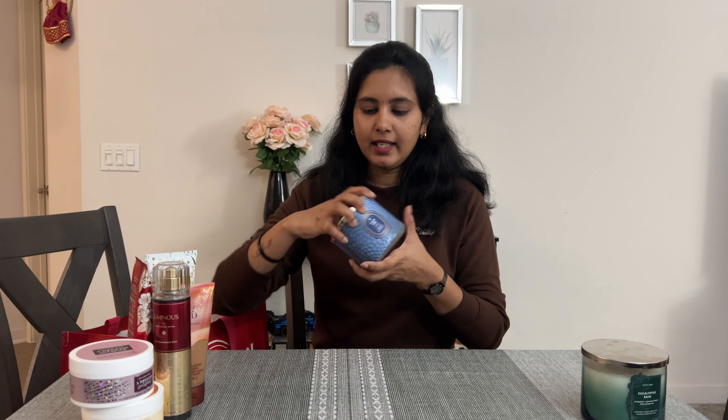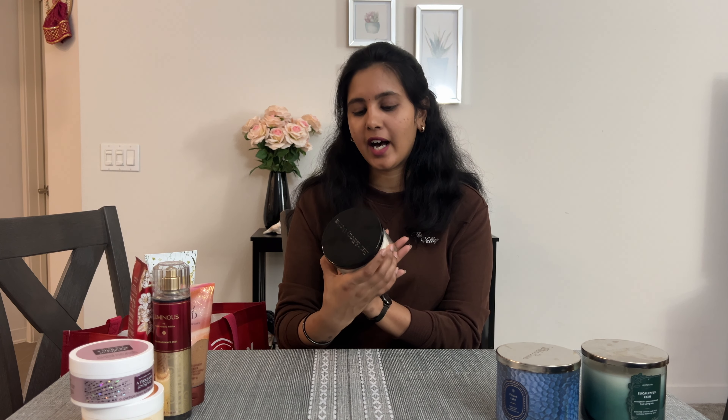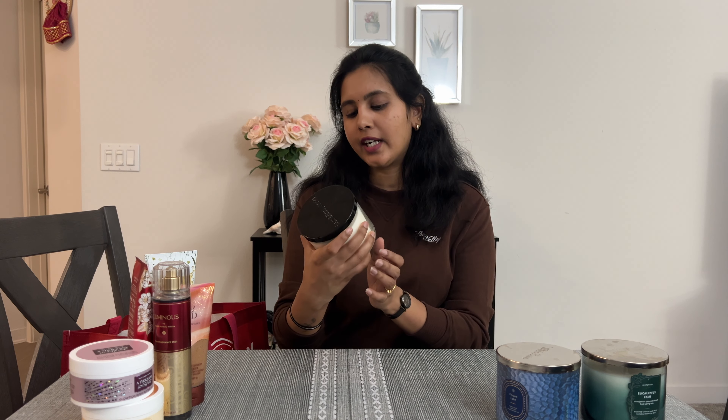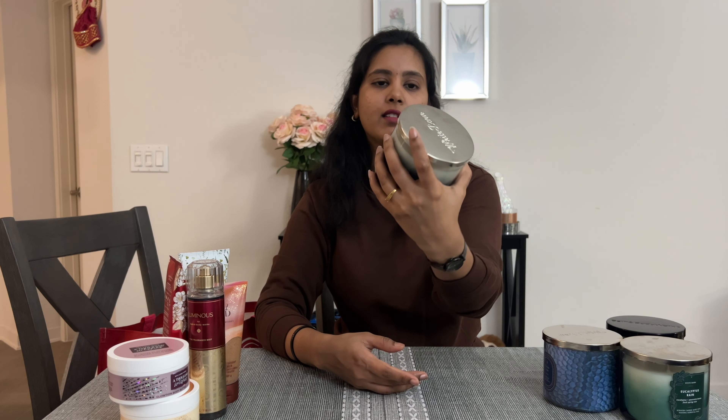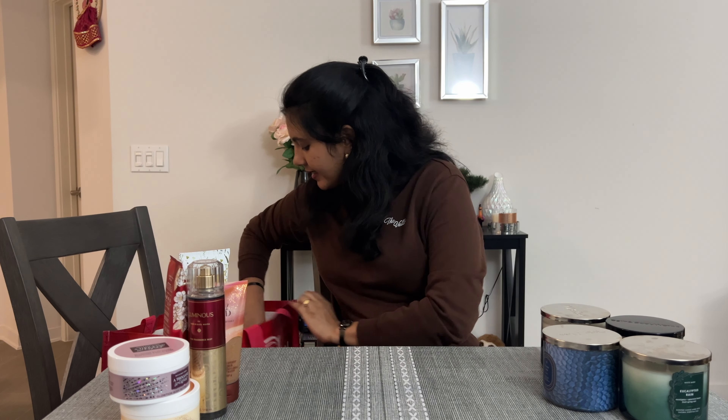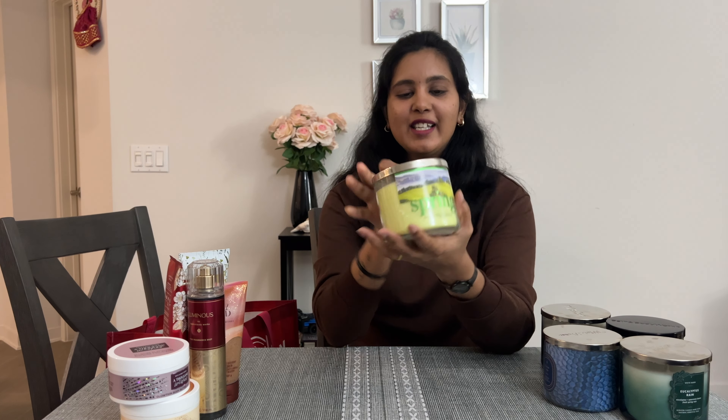The second one is Frozen Lake — this is an aromatherapy scent: eucalyptus plus spearmint, stress relief. The next one is Blue Water, and lastly Spring. So it has a lot of smell. We have to keep checking online and buy on the last day — we will use it regularly and it will be a nice smell.